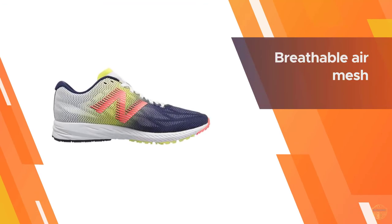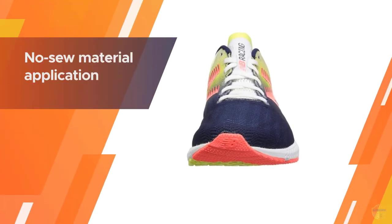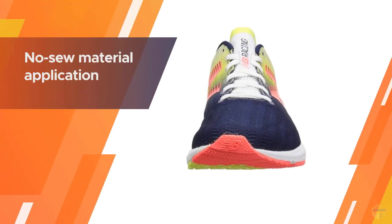The Phantom Fit support cage makes sure your midfoot is held nice and secure rather than sliding everywhere or falling over the arch.